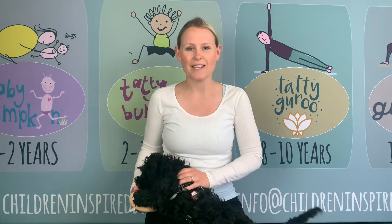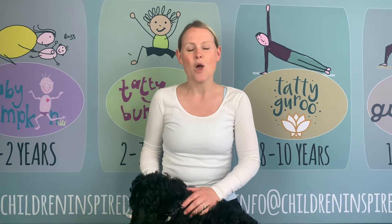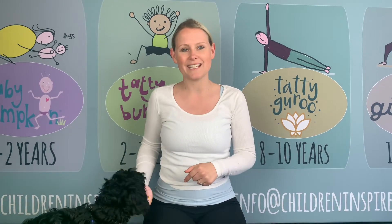What I thought I would do is just quickly go over a breathing technique that we use at the end of all of our Tati Bumpkin classes, which we do alongside a song. If you click the button below this video, there's a link that takes you to a song which is called our relaxation song.